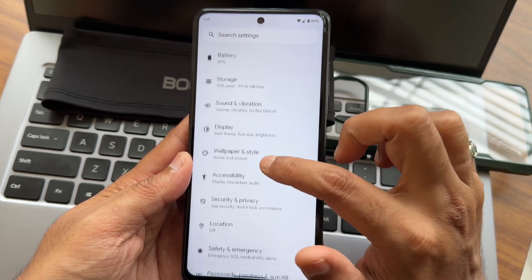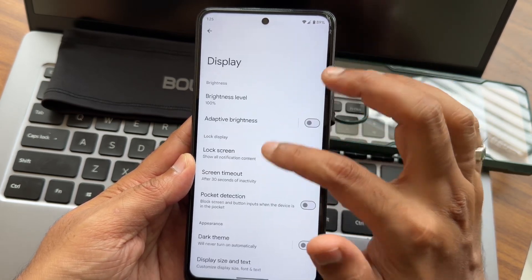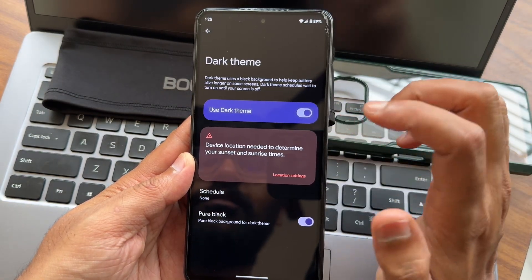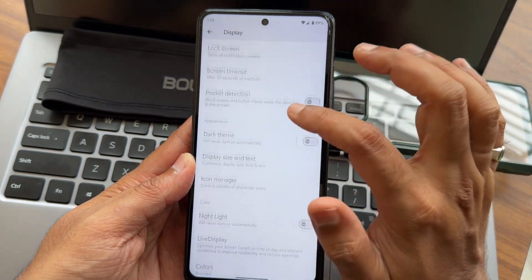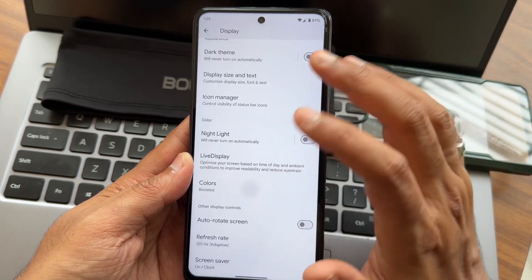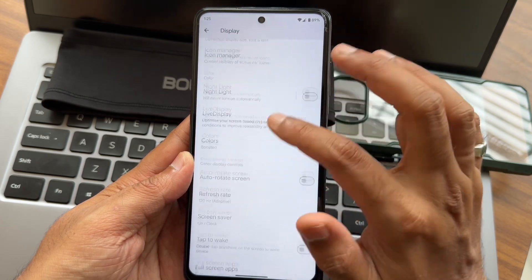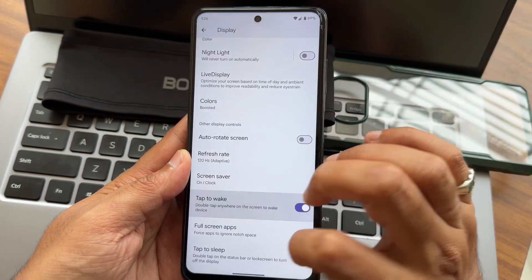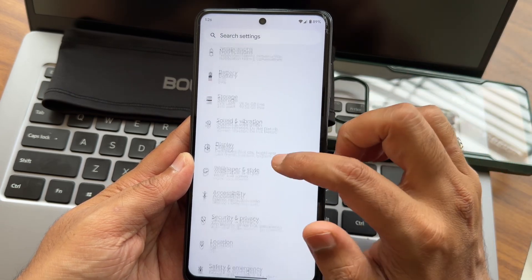In the display settings, there is a pure black option which I have enabled. You can toggle that. An icon manager is given, along with display size and text options. A refresh rate option and adaptive refresh rate are also given. Tap to wake and tap to sleep are both available and working fine.